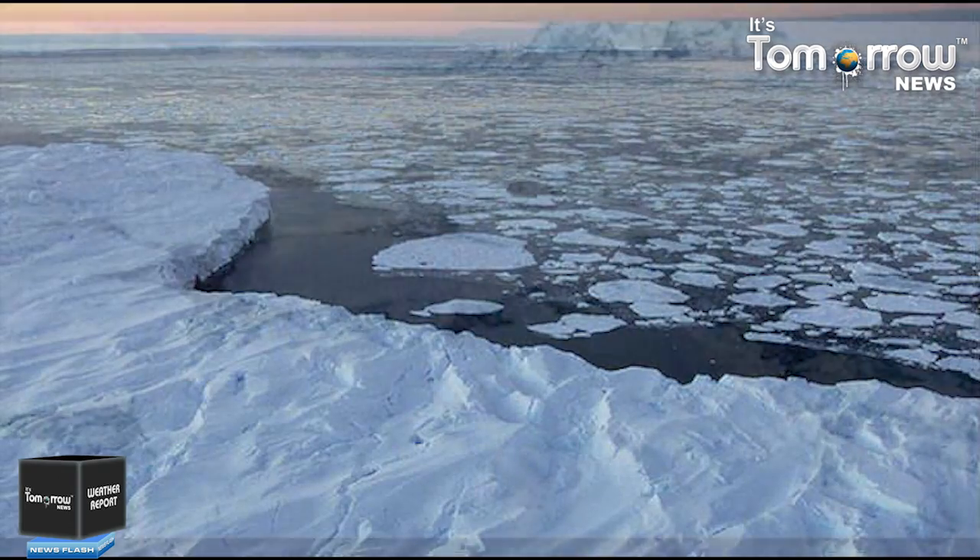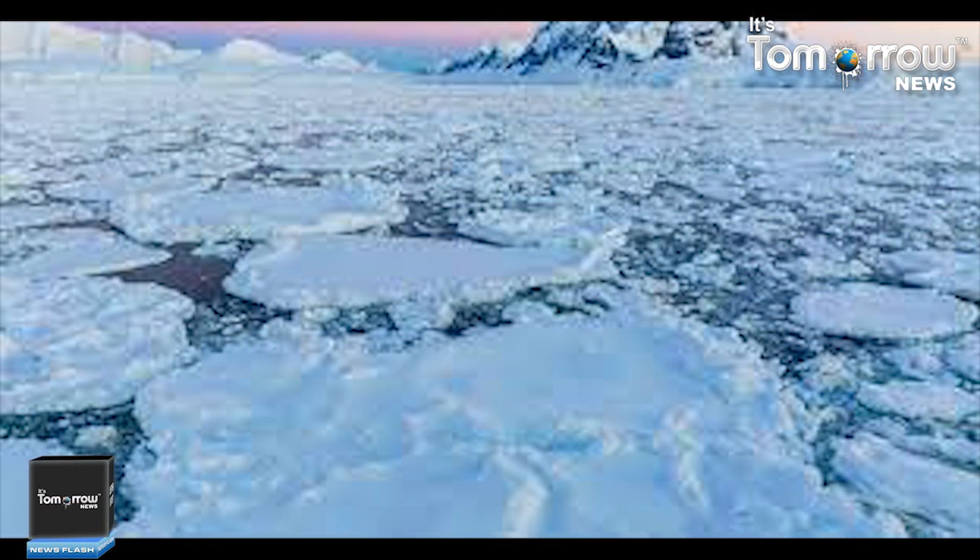This water beneath the ice lubricates the interface between the ice sheet and its rocky bed, and thus controls the flow and behavior of the ice itself. But under such a large volume of ice, how is it possible for water to exist at all without freezing? The answer is pressure.